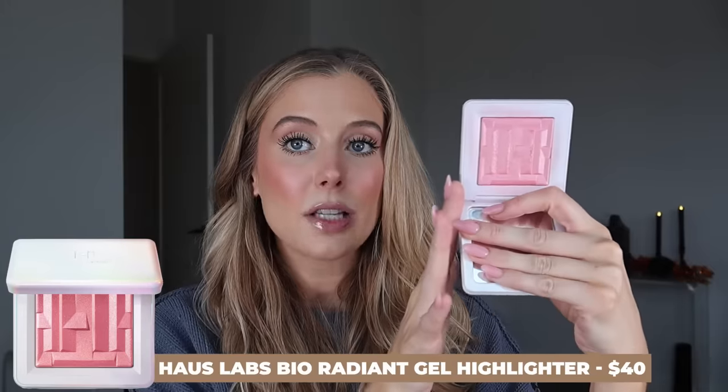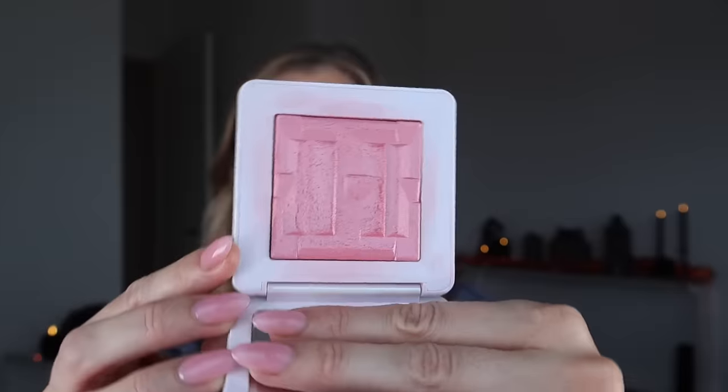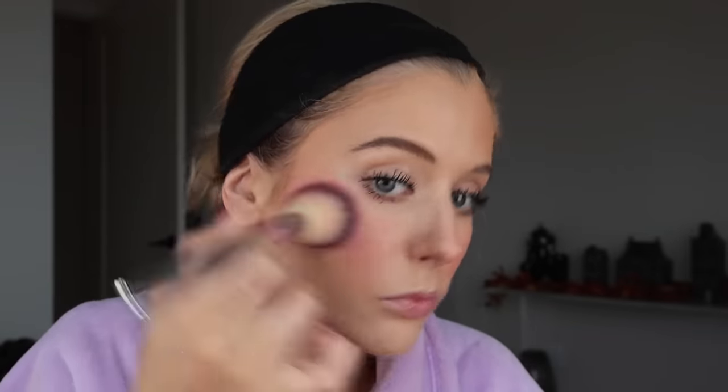The other blush obsession is actually a highlighter: the House Labs Bio Radiant Gel Highlighter in Rose Quartz. Taylor Wynn was raving about it, and she's right — it's fabulous. It's a gorgeous pink frosty shade that works beautifully as a highlight, but I personally love to use it as a blush topper for a blush-lighter effect. I'm wearing the combination of Givenchy first and then House Labs on top today. I love how it freshens up everything underneath it.